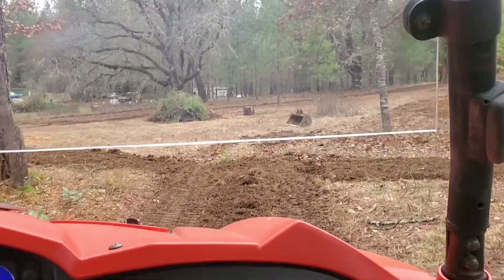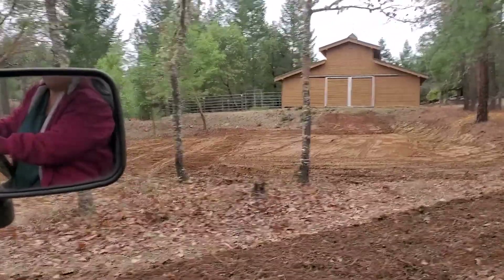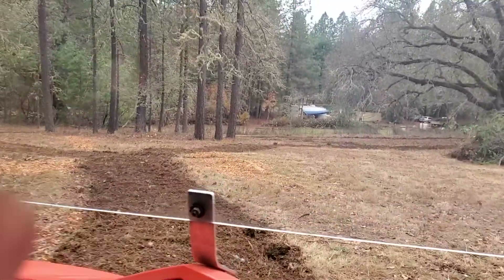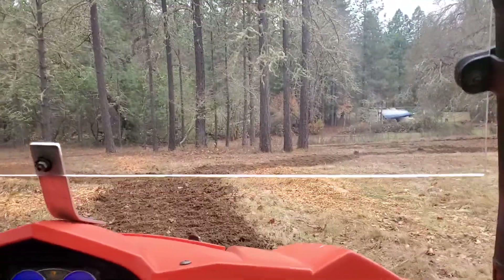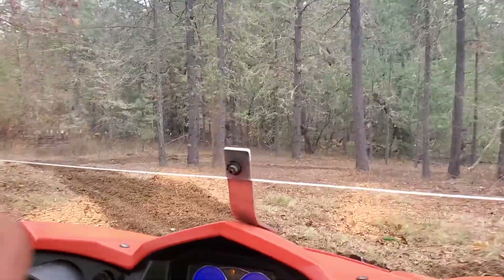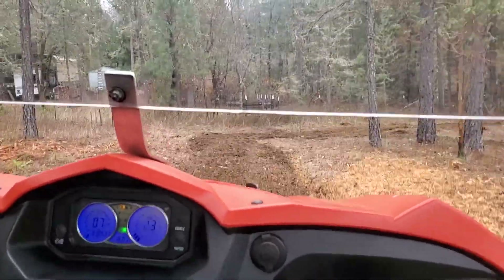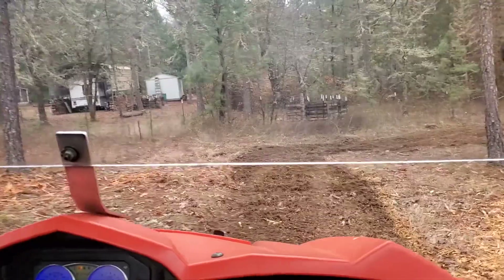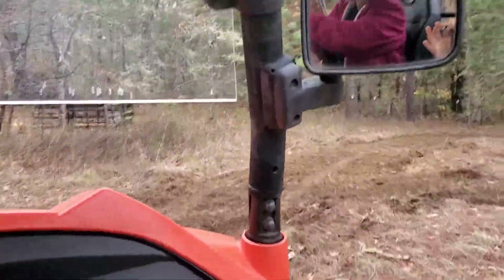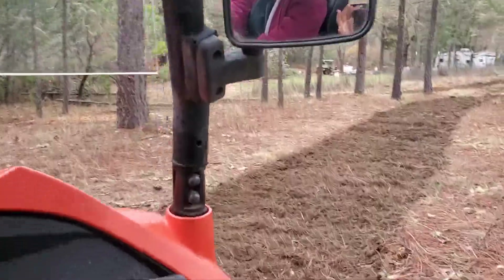So this is the arena over here to the right, and the barn, and then here's all the trails over here for riding horses and ATVs. We're taking some pictures here — it's a little bumpy. We've got all kinds of roads in here to ride our four-wheelers on.